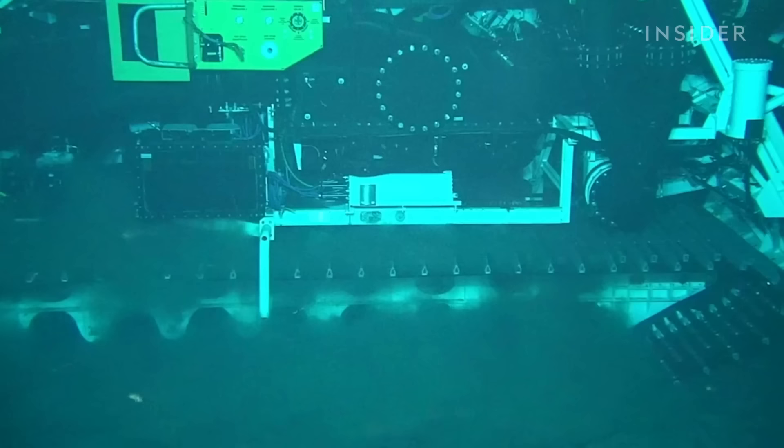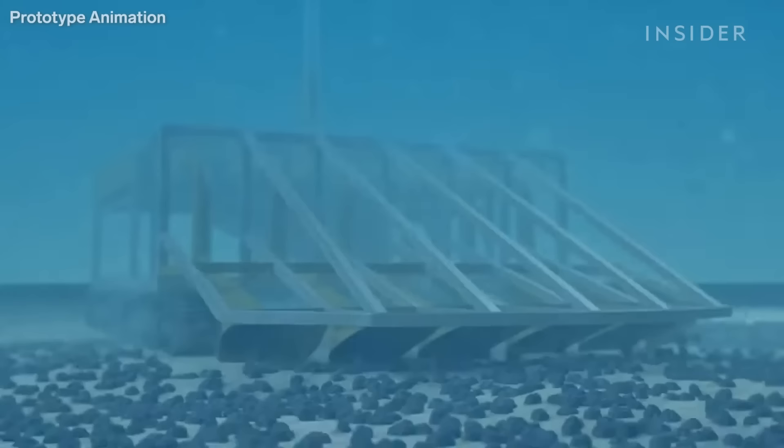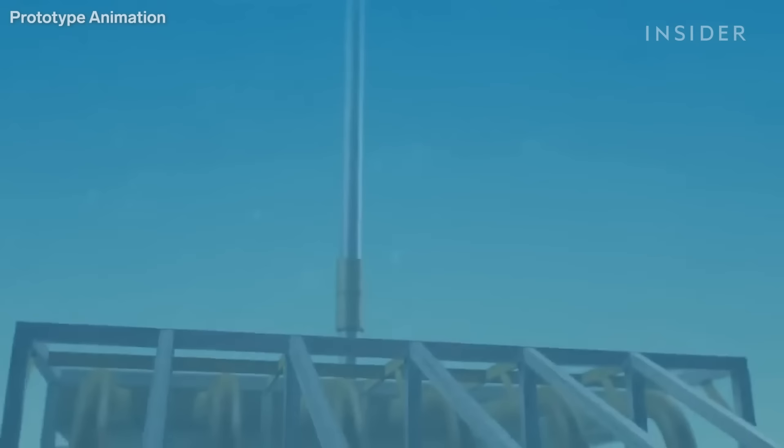The nozzles hover just above the seabed and the nodules laying there are sucked in. The machine also collects the top few centimeters of mud. Internal pumps separate that from the rocks and shoot some of the sediment back out. Air bubbles then push rocks, mud and seawater up a tube that can extend up to two and a half miles.